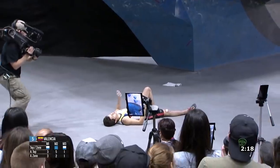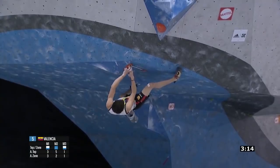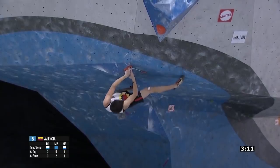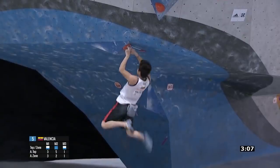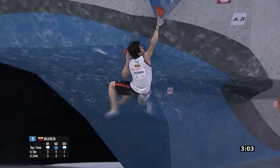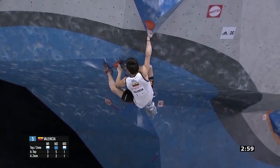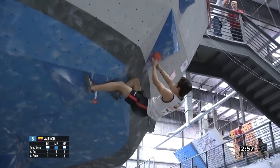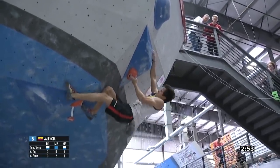Dani Valencia was able to bypass the figure four by matching the first pocket and even holding on with only two middle fingers as his feet cut. He then campused into the next pocket and did a Houdini or ghost match to attempt the next move. This is one of my favorite beta breaks because, even though Dani didn't top this boulder, he really showed his maximum effort and embraced what climbing is all about: trying your best and climbing the way you climb.